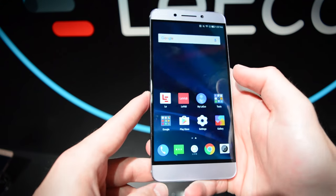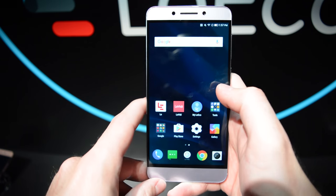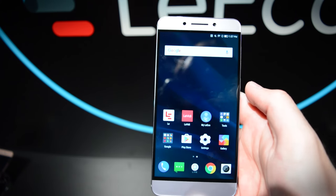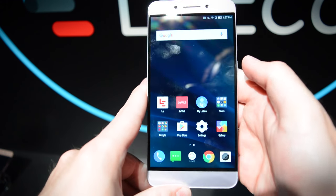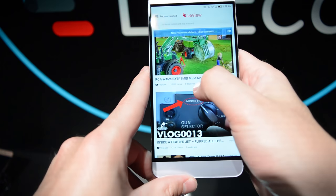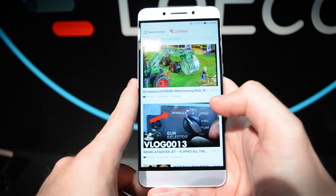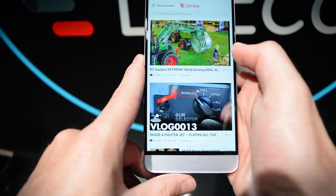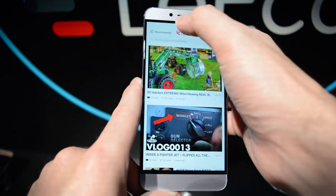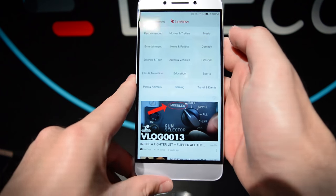Apart from hardware, we're also taking a look at the software, and it's clear that LeEco is really trying to push its software in its phones. It's an Android-based phone, but there are a few differences. If we swipe left, instead of seeing Google Now — which you'd see on stock Android phones — we have LeVue, which is basically LeEco's version of Google Now. It's kind of a news aggregation service.